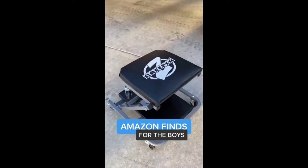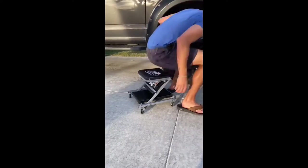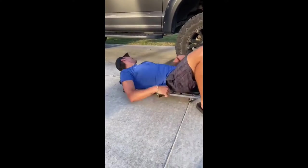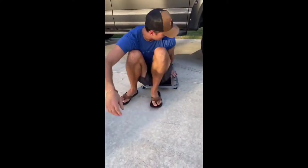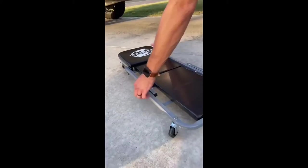This is a great find, mostly for the guys. This little thing can go from a creeper to a seat in just a few seconds. Not only can it be used as a cushion seat for sitting comfortably while working, you can convert it to a creeper or a dolly to make working in tighter spaces easier. It can hold up to 300 pounds and has made my life so much easier when working in the garage.